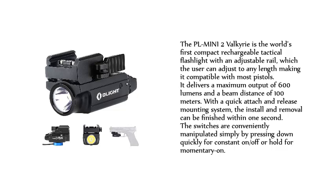It delivers a maximum output of 600 lumens and a beam distance of 100 meters. With a quick attach and release mounting system, the install and removal can be finished within one second. The switches are conveniently manipulated simply by pressing down quickly for constant on/off or hold for momentary on.